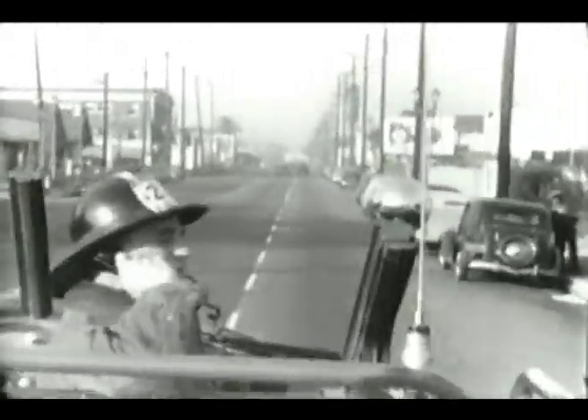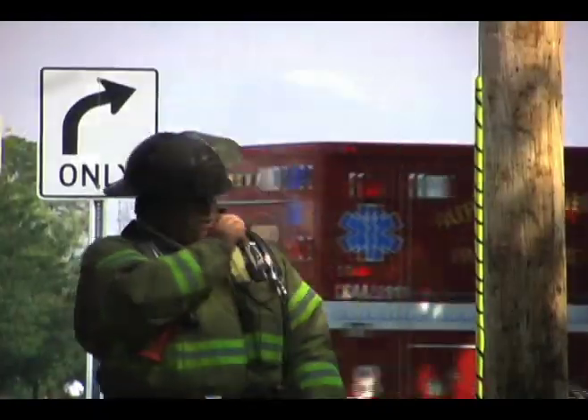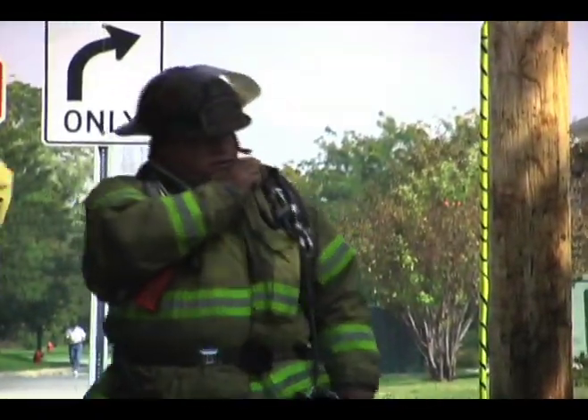In the 1940s and 50s, two-way radios revolutionized the way in which firefighters communicated with each other and back to headquarters. Although two-way radios are still in use today, firefighters also keep in touch by way of cell phones and laptop computers mounted inside the fire apparatus.